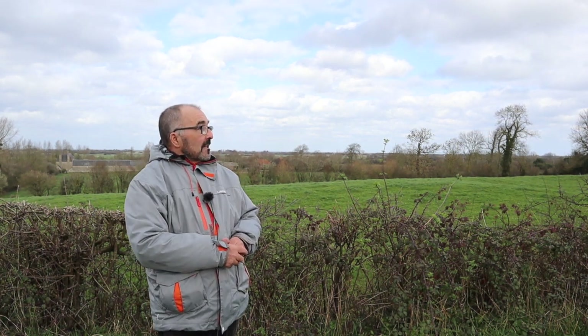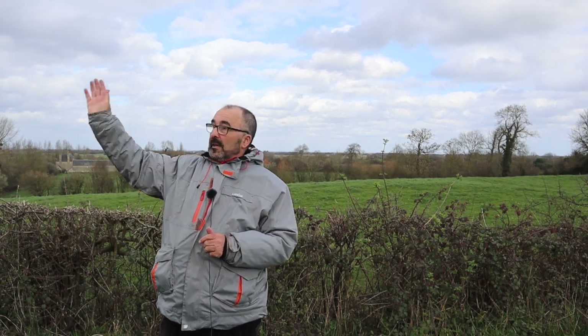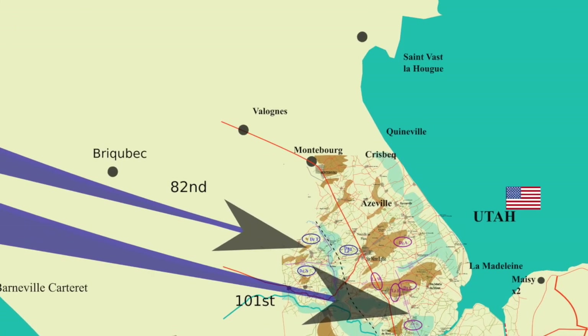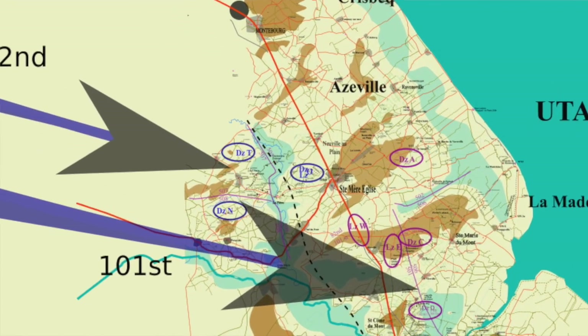That was the plan — except when they came across the Channel from England, west of the peninsula, they crossed the coast and came into a cloud bank. The pilots couldn't see other planes, and when they came out of the clouds they were all dispersed. Only the lead plane of each group of nine had the receiver, so the other planes didn't know where to go. That's why men were dropped up to 20 miles off course — it was generalized chaos.